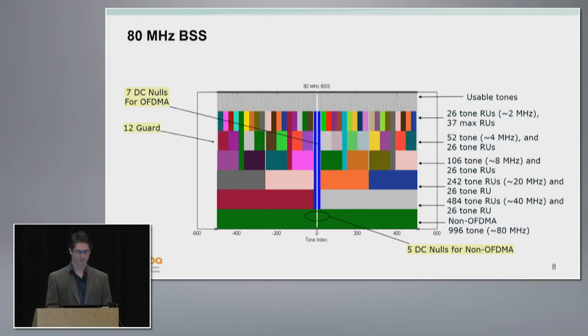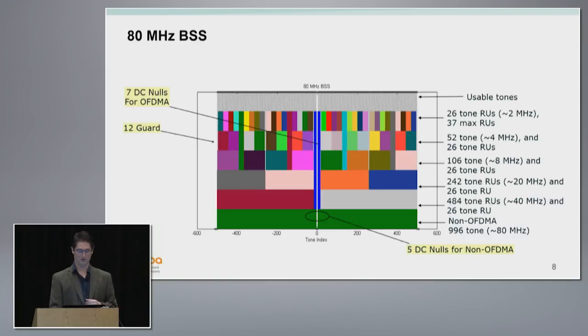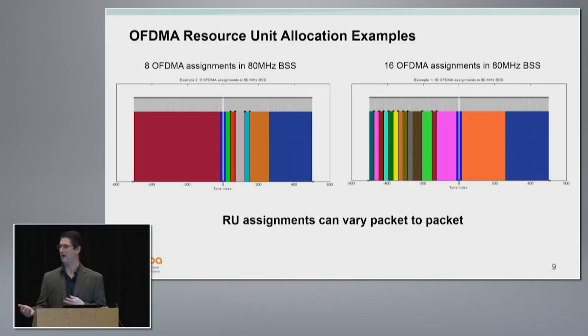You can mix and match these resource units — the trick is you just can't overlap resource units in frequency. You can have a 40 MHz here and then any combination over there. It doesn't have to be uniform — you can mix, say, a video client with a bunch of voice over Wi-Fi clients. This is 80 MHz: you could have a 40, a 20, an 8, a 4, and a couple twos, giving 16 clients. The key is as long as they're not overlapped, you can do any arbitrary assignment, and it can change from packet to packet — very flexible.